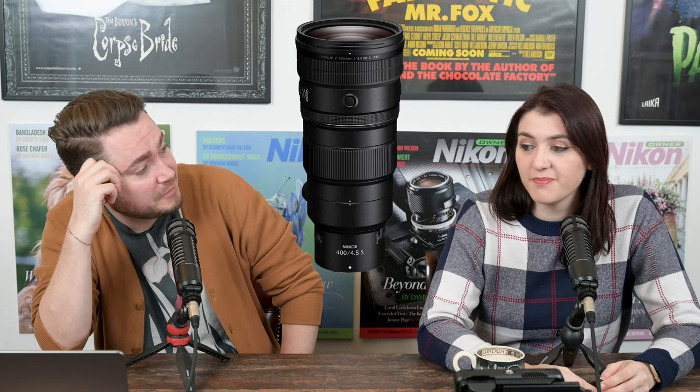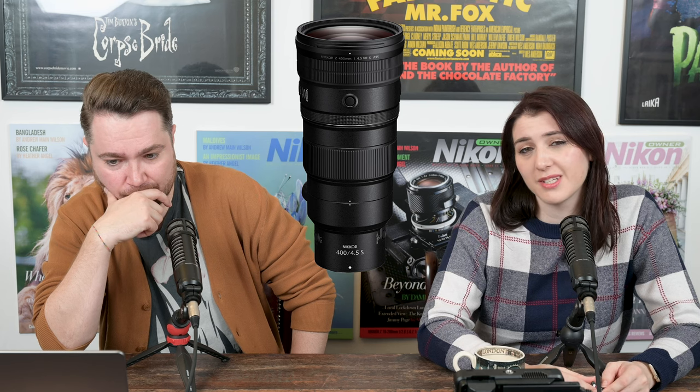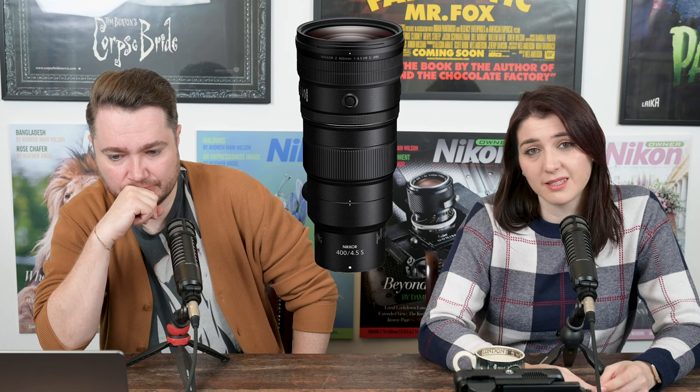The Z9 is available everywhere again, or if it's not, the lead time is about a week or so. We also have the Z400 with the 4.5 mil lens — that one's starting to turn up in stock as well. We've got stock as of recording time, and if it sells out, we'll have more very soon. We know that's the case for other UK retailers too, so presumably it's the case all over the world.